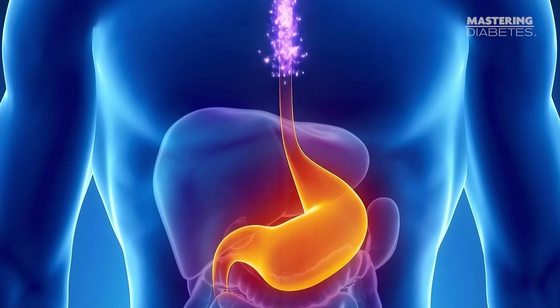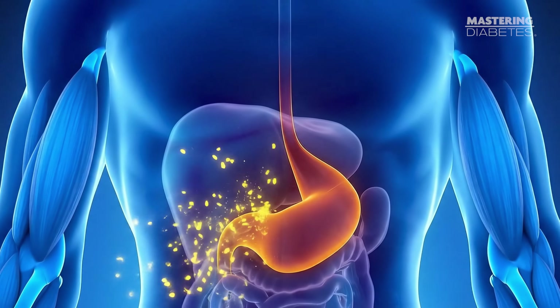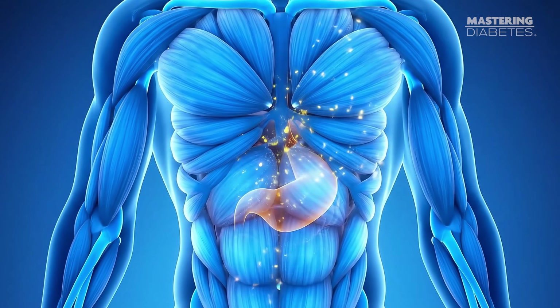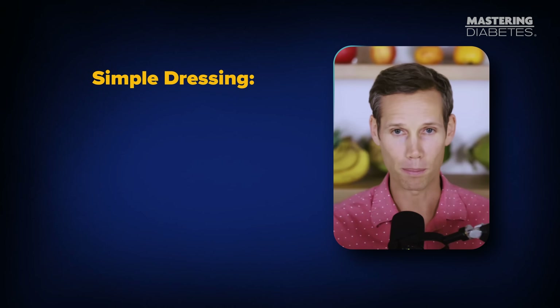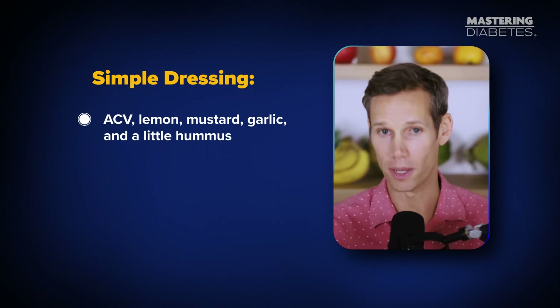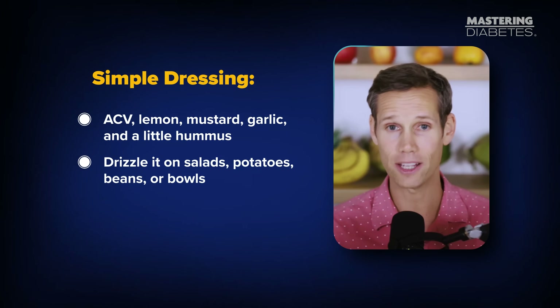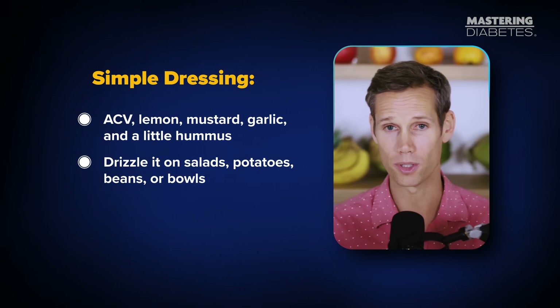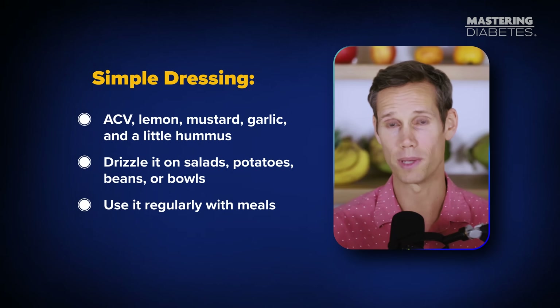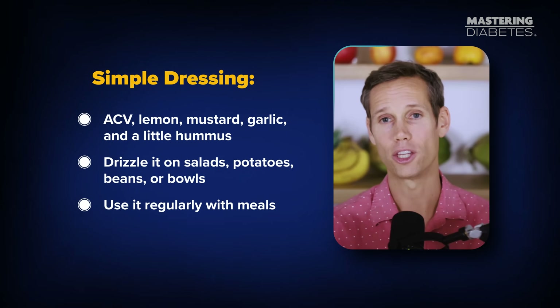The acetic acid in vinegar slows digestion and helps your muscles take up glucose more efficiently. So instead of drinking apple cider vinegar straight, use it like this: make a simple dressing with apple cider vinegar, lemon, mustard, garlic, and a little hummus. Drizzle it on salads, potatoes, beans, or bowls. Use it regularly with meals — it's an easy, tasty way to flatten your glucose curve.